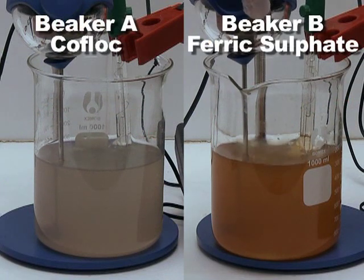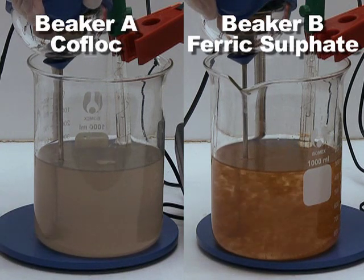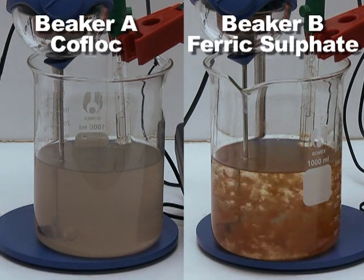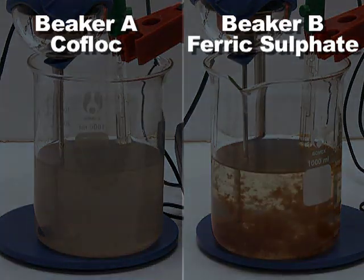When metal ions are introduced into an aqueous solution, hydroxides are precipitated. COFLOC does not introduce metal ions or require as much pH correction using sodium hydroxide as metal salt coagulants. This means that the volume of the solid phase separated from the wastewater during treatment is not increased with solids resulting from the chemicals used within the treatment process itself.